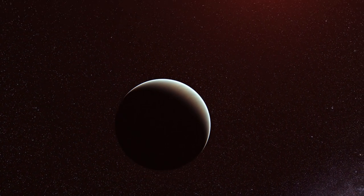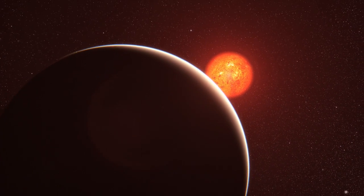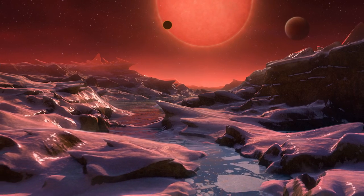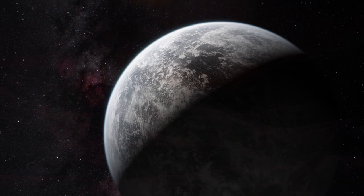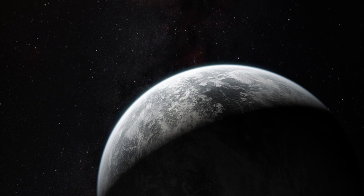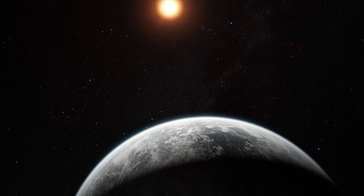This will enable astronomers to study planets around other stars in unprecedented detail. We will learn about how they form and the conditions on their surfaces. We may even find a planet similar to the Earth, and perhaps hope to find evidence for some form of life on another world.